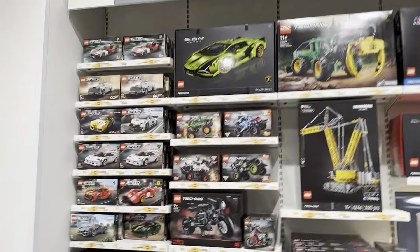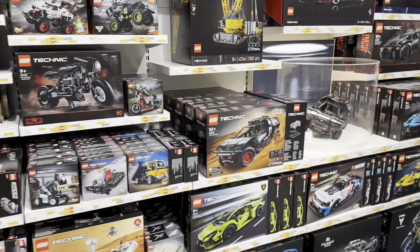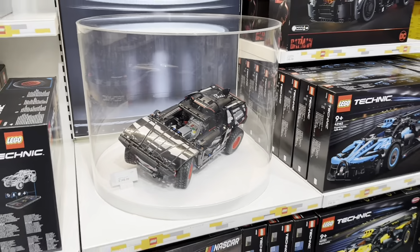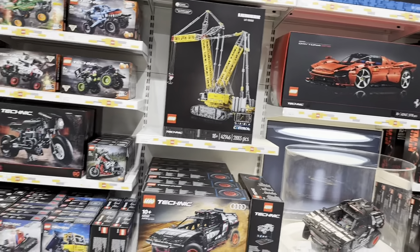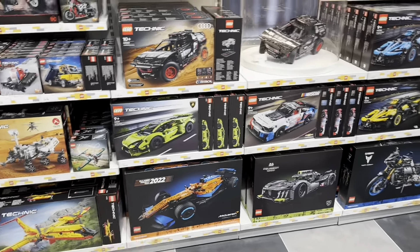Technic! Wow, they have a lot of Technic - I like the big Technic section, really cool. They have the Audi RSQ e-tron on display and I really want that, to be fair, but it's pricey because it has a motor inside. They even have the McLaren F1 - this is looking awesome.